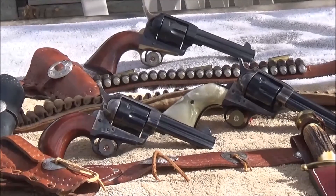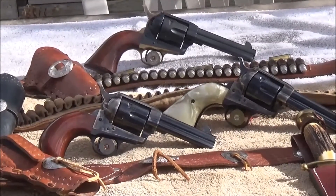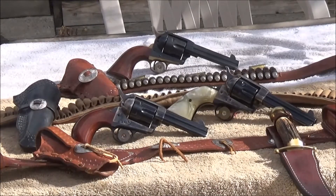These pistols are very nice, and I wanted to do this video to show you the quality. Uberti actually bought the original Colt pattern for the 1873 Colt, so their fit and finish to every detail is about spot on with the original Colts.